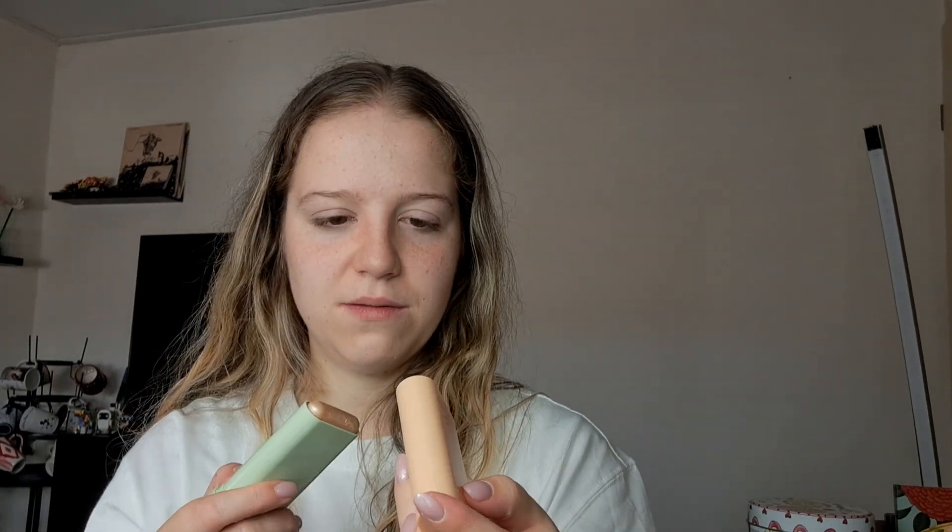I also bought this Pixi On The Glow Super Glow Highlighting Stick, which looks super pretty. You just twist it up and it comes out. I'm very curious to use that as well. It's in the shade Natural Luster. It looked very pretty on my hand in store when I swatched it, so I'm excited.